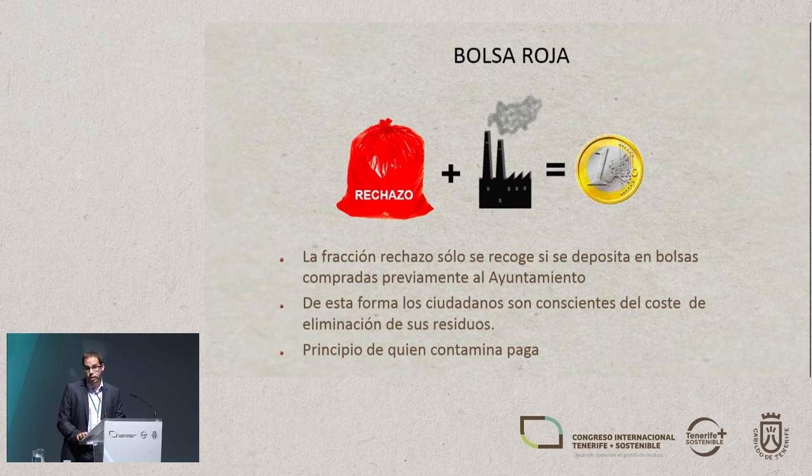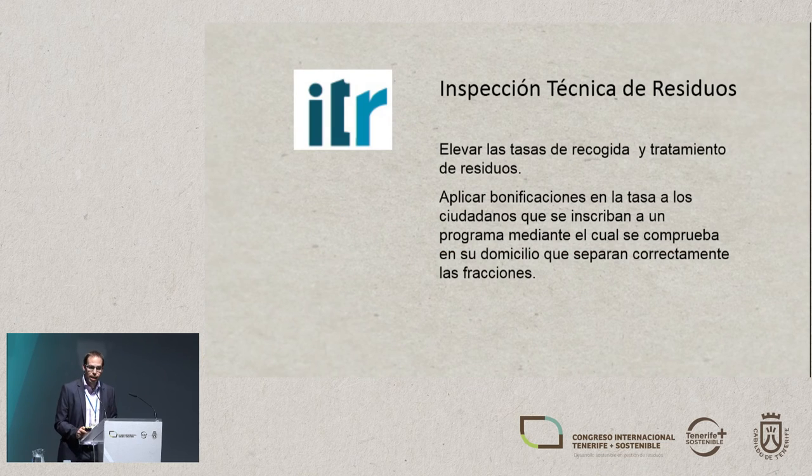Another system that works is what they call the red bag. This is a very bright, attractive colour. The rejection fraction can only be disposed of in bags that people have had to buy beforehand at the local town hall — each bag costs a euro. This makes people aware of the cost of the reject fraction. If they sort better, they won't need as many bags. If they don't sort, they'll have to buy more bags. We've implemented this for both residents and businesses.